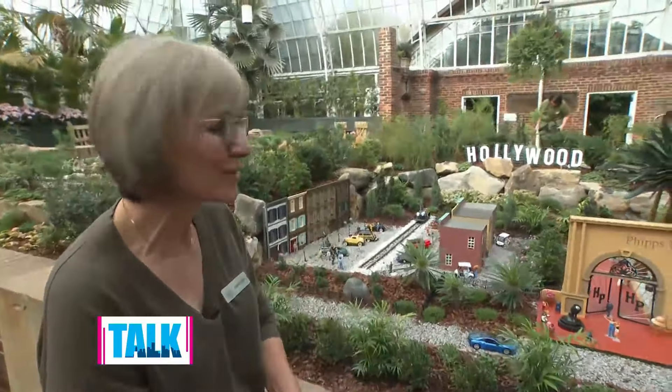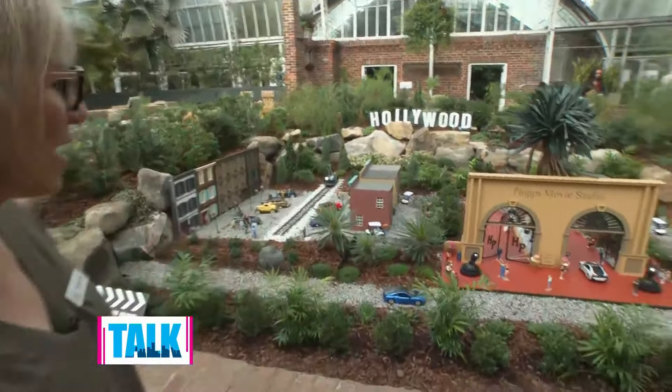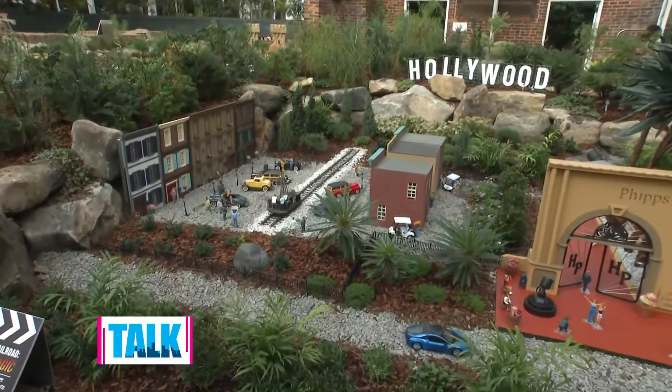Welcome to the Phipps movie studio! This one's a lot of fun — there's a lot of whimsy in this one. And the interactive Hollywood sign lights up for you. People talking, lights — oh, wow.